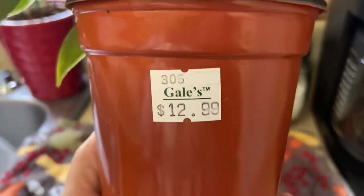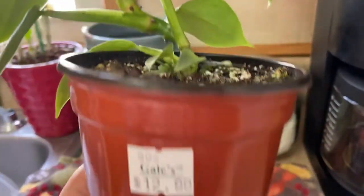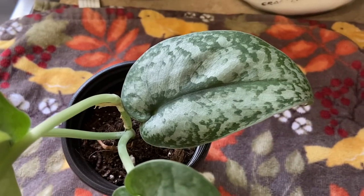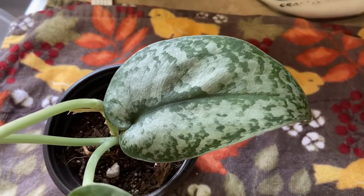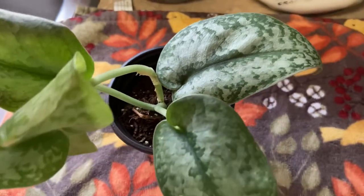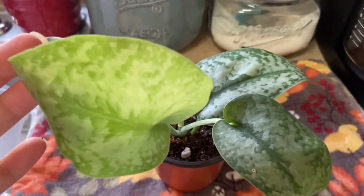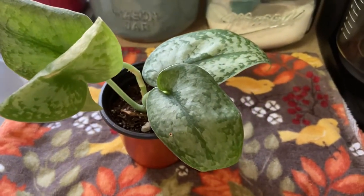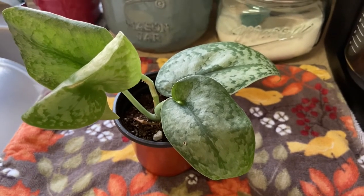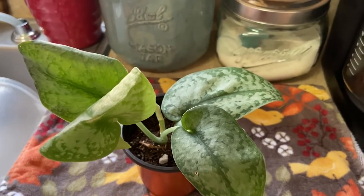You guys are not going to believe the price — $13 for a nicely established silver sword. Fantastic price! And this last one, I'm most excited about. Look how beautiful these leaves are — this is silver splash. It got a little hurt on the car ride home, but it was $12. So go check out your local nurseries! If you find some uncommon plants, let me know what you find down in the comments. Happy growing, stay safe, till next time.